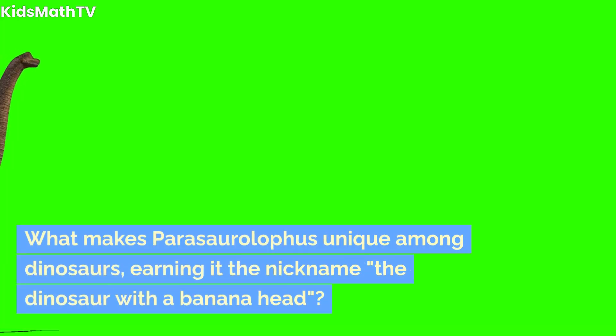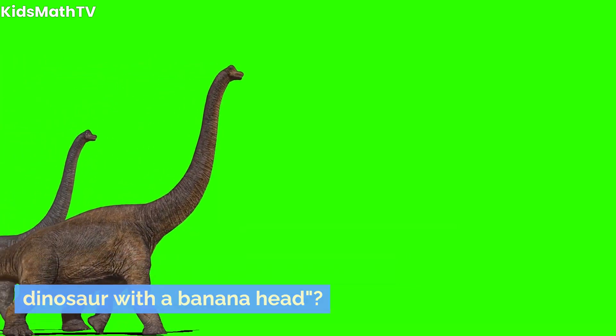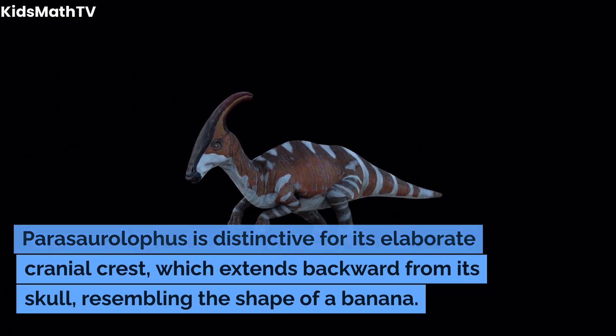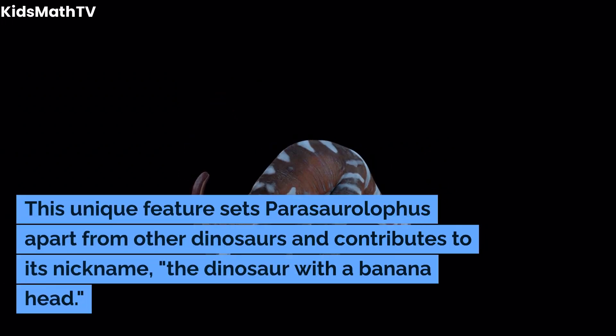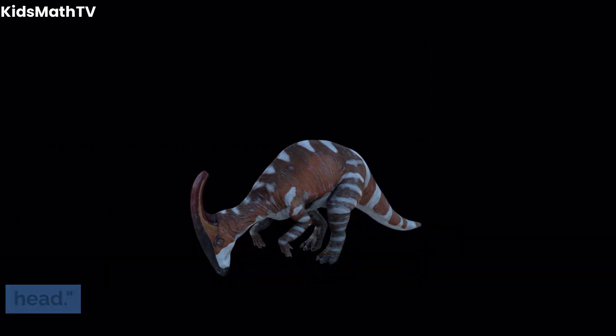What makes Parasaurolophus unique among dinosaurs, earning it the nickname the dinosaur with a banana head? Parasaurolophus is distinctive for its elaborate cranial crest, which extends backward from its skull, resembling the shape of a banana. This unique feature sets Parasaurolophus apart from other dinosaurs and contributes to its nickname, the dinosaur with a banana head.